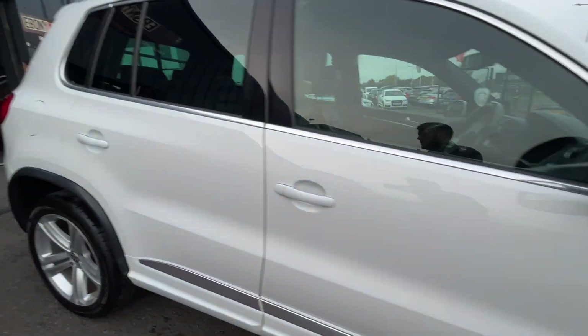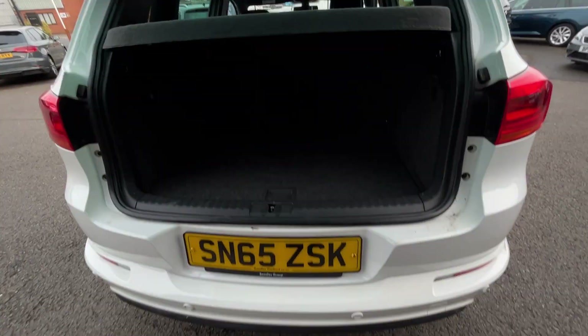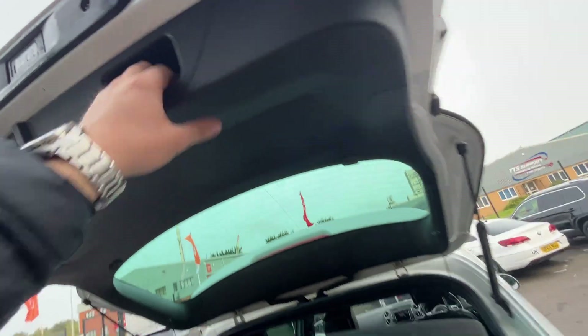Now we're going to make our way through the interior, starting in the boot. Nice size boot on these Tiguans. You've got 60-40 split folding rear seats. All carpets and plastics look in good condition, other than light wear and tear. Parcel shelf looks in good condition, and all plastics underneath the boot lid look good too.